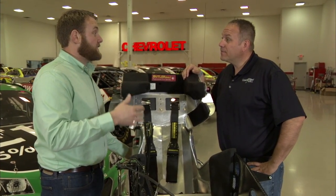Hello everyone, and welcome to Tech Talk. Jonathan Merriman here with Chris Rice from College Racing. We're at RCR, Richard Childress Racing, with Austin Dillon's seat. These things have come a long way — they are super safe these days, Chris.